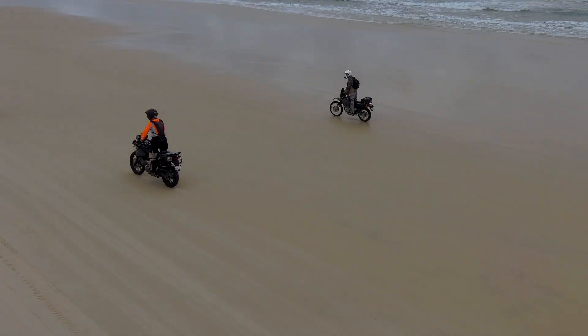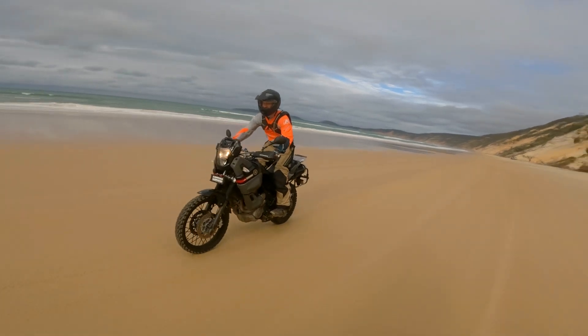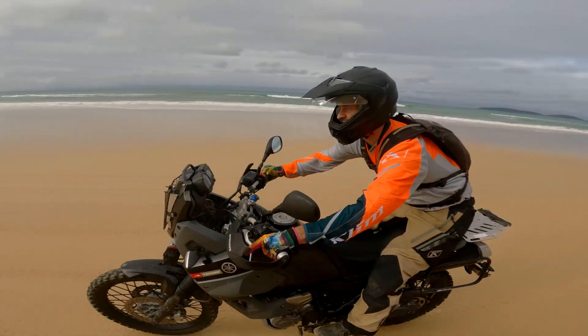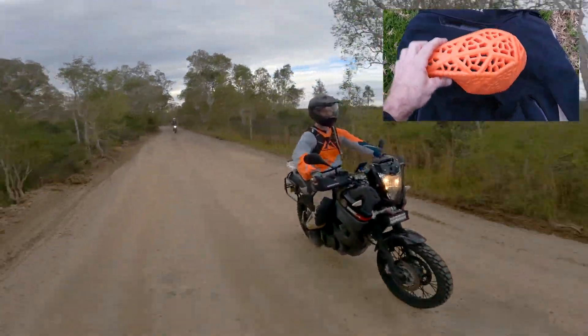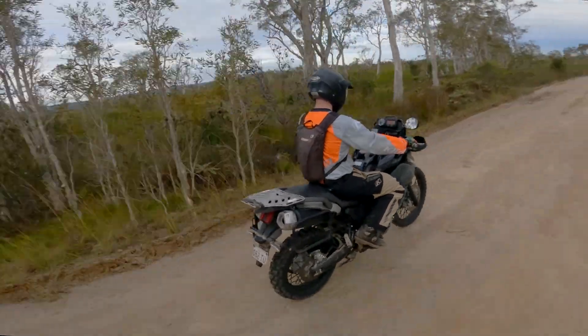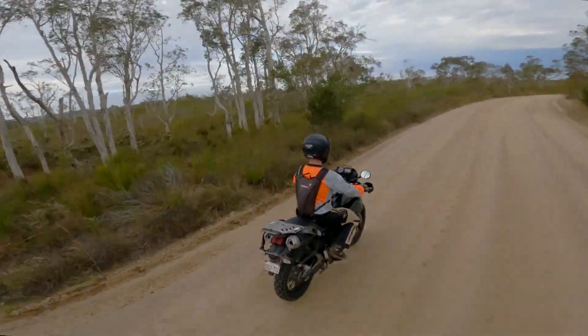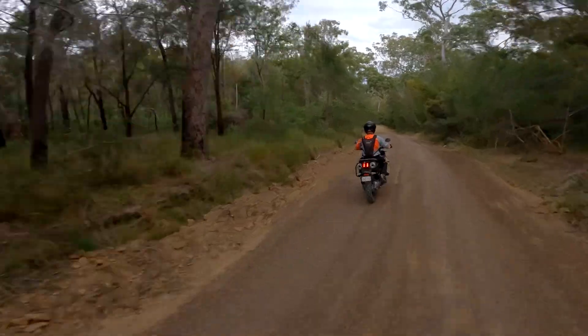It was great to see that these Klim pants come with a heap of D3O padded inserts. There's one for each side of the hip, one for the coccyx bone, and nice big padded inserts for the knees as well, in case you don't want to wear full braces. Of course, these can all be removed so that you can wash the pants, or if the fitment isn't quite what you want, you can add and remove pads just to get them filled out nicely.